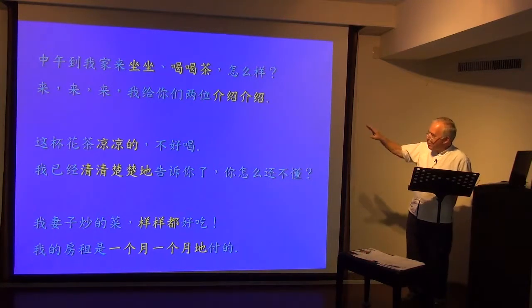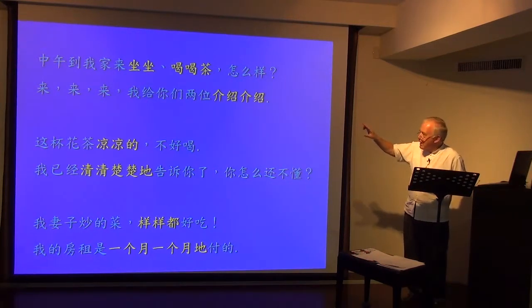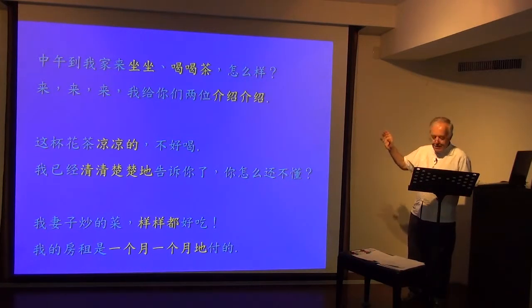But if it's a double-syllable verb like 介绍, it goes from AB to ABAB. 来来来，我给你们两位介绍介绍. The double-syllable verb is said twice.